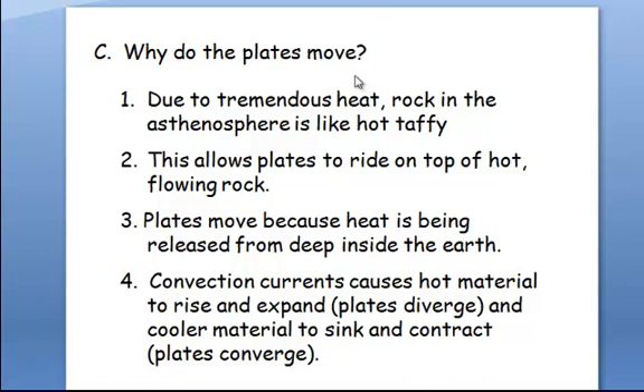So why do these plates move? Here we have these plates that we're sitting on — we don't feel them move, but they move. They move because of the tremendous heat that's in the center of the earth. The rock in the asthenosphere is like taffy — it allows the plates to ride on top of this hot, flowing rock. Plates move because the heat is being released from deep inside the earth. We've talked about convection in the past and how warm air rises and then the cold sinks down to take its place — that's kind of what's happening here deep within our earth.